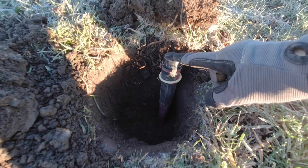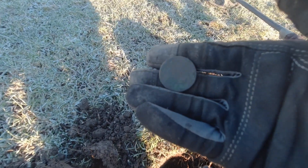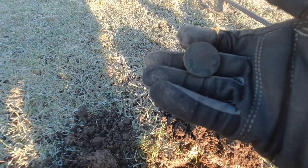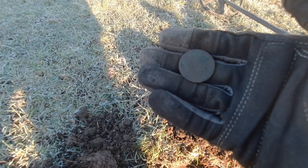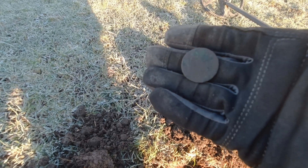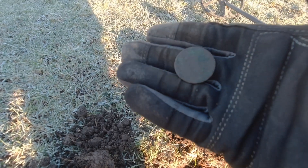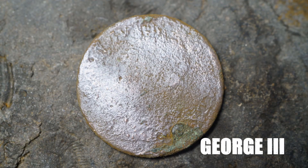I don't know if you can see how deep it was - sort of pinpoint length scratchy signal. I think that's a bus facing to the left, and on that side there's a harp, so I think that's some sort of Hibernian halfpenny or something - maybe George the Second. Might not get anything off that, I think that detail will just disappear, but finding some stuff so we'll keep going.